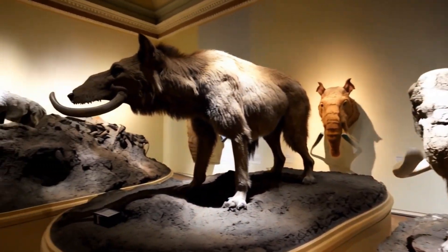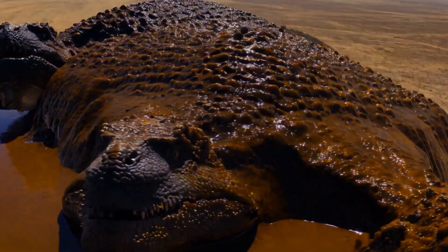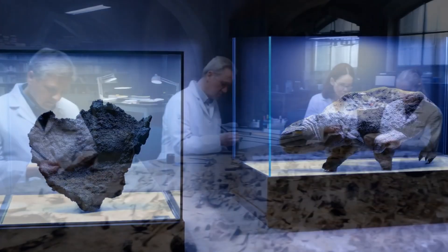Which of these strange prehistoric creatures captured your imagination the most? Let us know in the comments, and don't forget to like and share this journey into the depths of time.